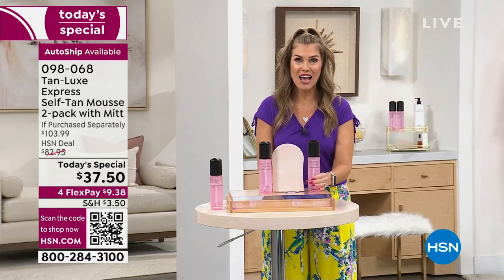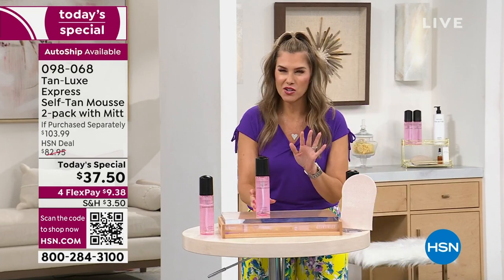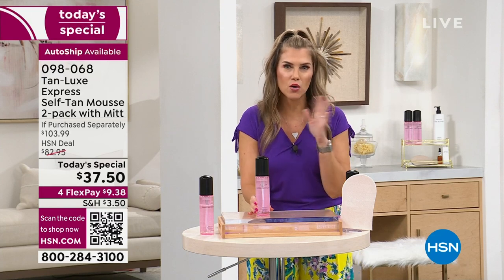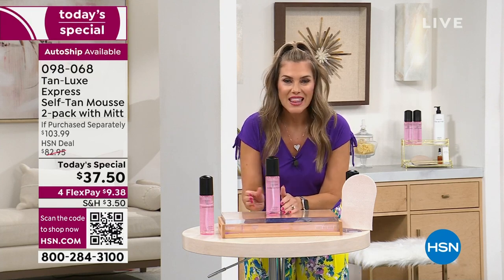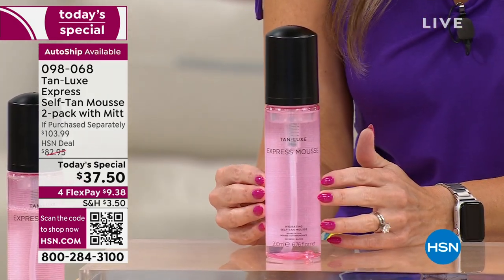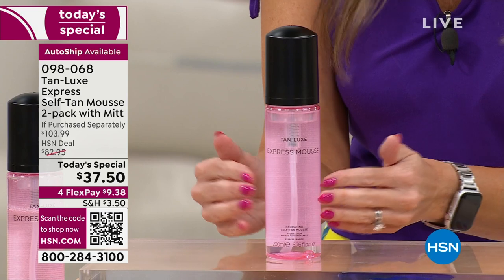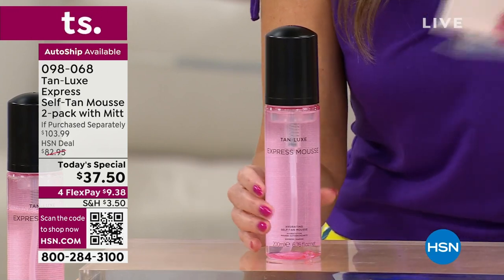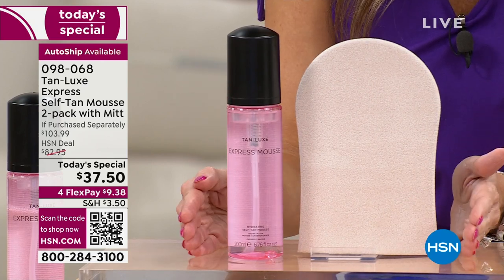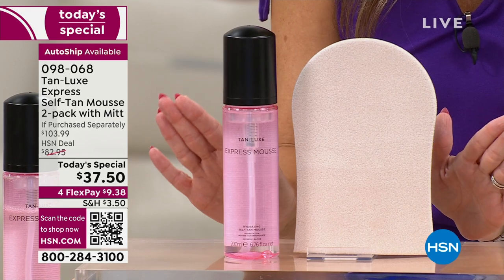We are the only place you can find the Express Mousse from Tan Lux — one day only. Over 8,000 of you have already picked this up. We're doing something unheard of. This is the Express Mousse — the formula starts working within 30 minutes and develops over the next four to six hours. This bottle is a $49 value on our website, $50 on the Tan Lux website. You'll need your applicating mitt — that's a $6 value — bringing it to a $55 value.